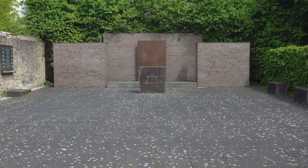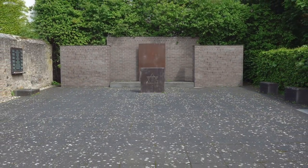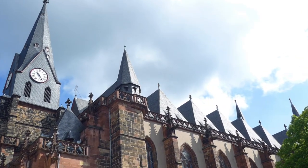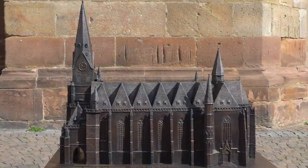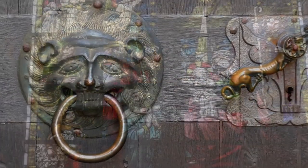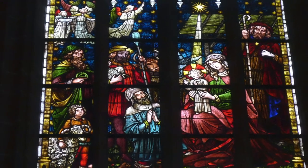Nearby is Synagogenplatz, where the Jewish synagogue once stood before being destroyed by the Nazis. Walk back up Judengasse and Engelsgasse, and you come to the Stadtkirche, or city church. It was built between the late 13th century and the early 15th century. Inside, check out the beautiful stained-glass Christmas window.